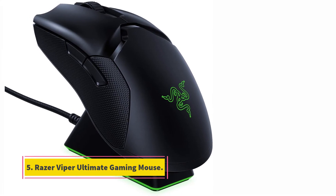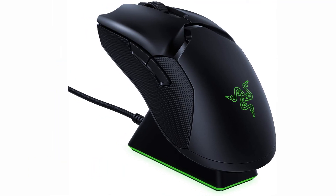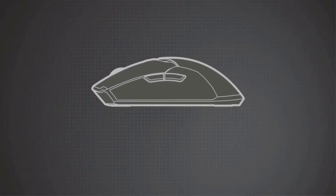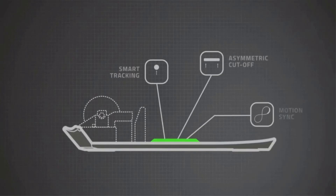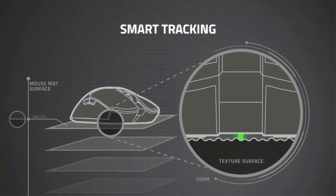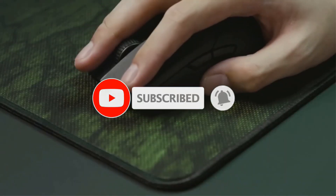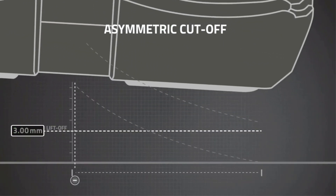At number 5, the Razer Viper Ultimate Gaming Mouse. The first wireless mouse on our list is the Razer Viper Ultimate HyperSpeed Wireless Gaming Mouse, which comes with an incredibly lightweight dedicated docking station for charging and placing the mouse. With high-speed transmission and very low latency, the mouse offers an impressive 20,000 DPI. The optical sensor provides 99.6% resolution accuracy, ensuring that the finest movements are tracked and responded to.